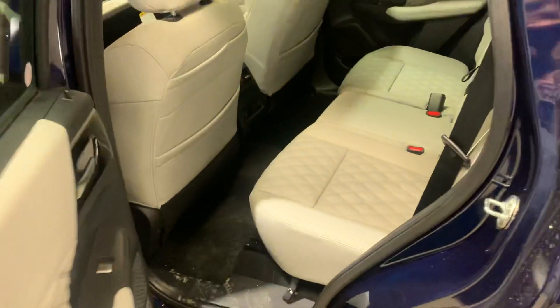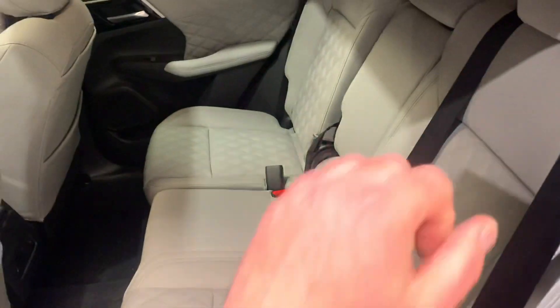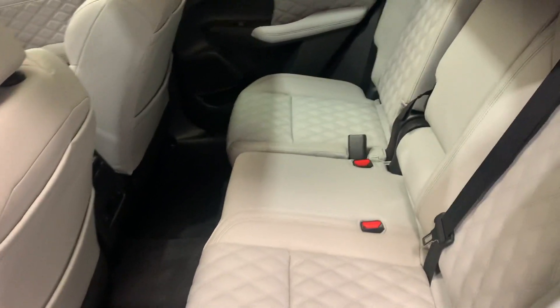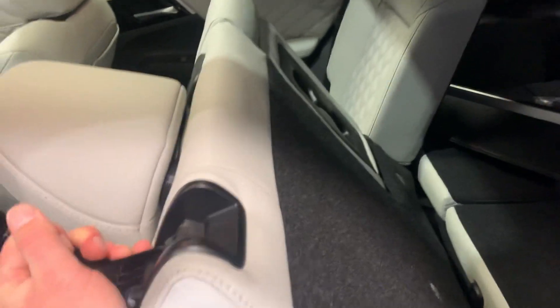Stepping into the back seats, just like the front, you've got tons of space. These are 40-60 seats so they can move back and forth depending on who's sitting here or how long the trip you're going on. This middle console also folds down for bottle holders, cup holders, sippy cup holders — whatever you need it for.